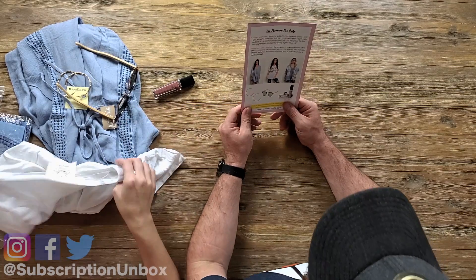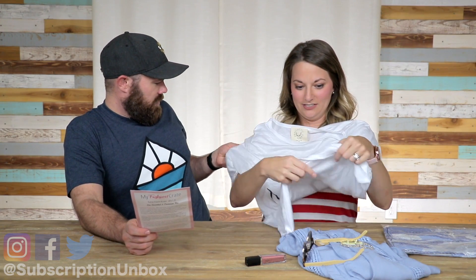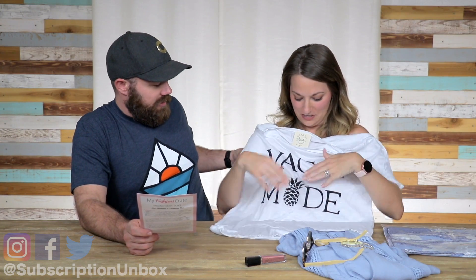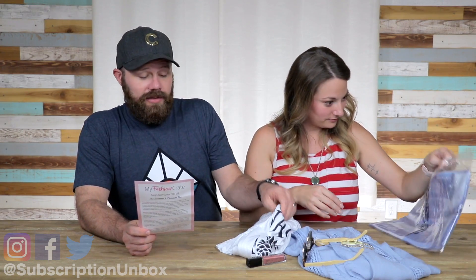Now for the premium items — vacay mode shirt. Featuring a classic white tee with a vacay mode print, this shirt is perfect for your vacation — the one we didn't take this year. The material is lightweight and soft, very comfortable to wear. You can easily layer this look with a lightweight cardigan for breezy nights — value $30. It's so soft.